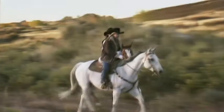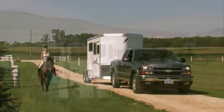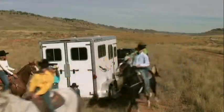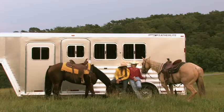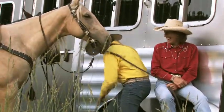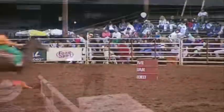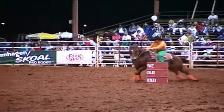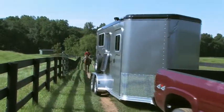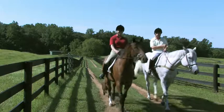Then, where science leaves off... the art begins. And just what does that mean? It means that Featherlight and horses make beautiful music together.